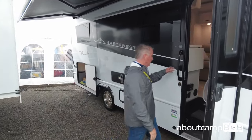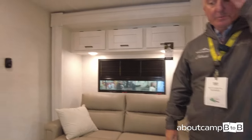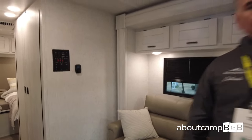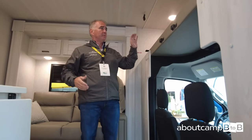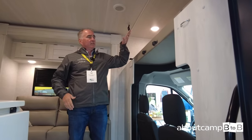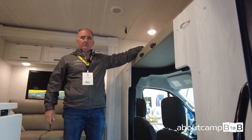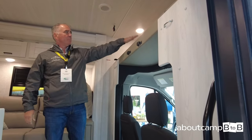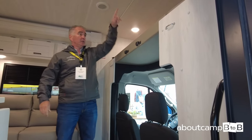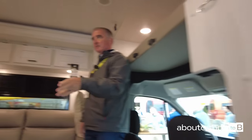Going inside the coach — in typical East to West fashion, we're building this with very limited options, making it easy for our dealer base to order and keeping up with supplies. One feature nobody else is really featuring on the all-wheel-drive transit is an actual bunk up above, plus a storage area for luggage. There's a cat-over-cab safety net as well. Solid surface countertops, a 12-volt TV, and a nice jackknife sofa.